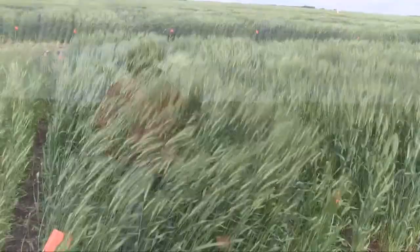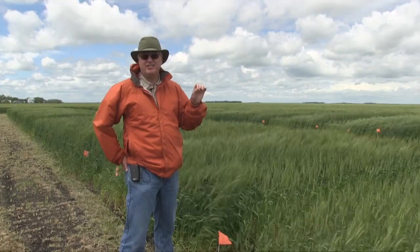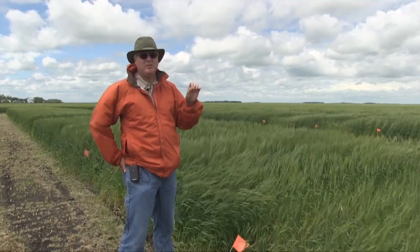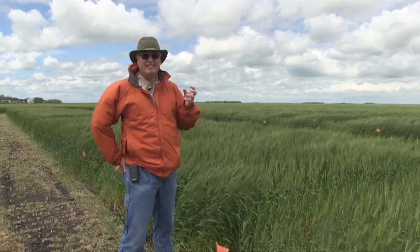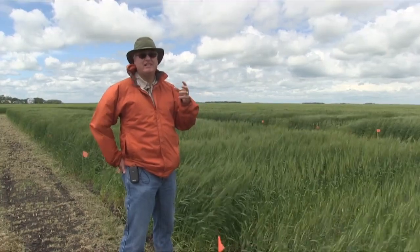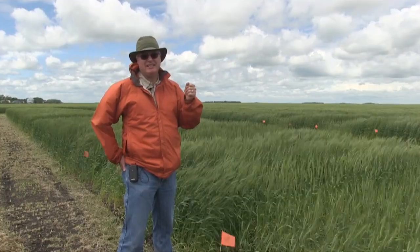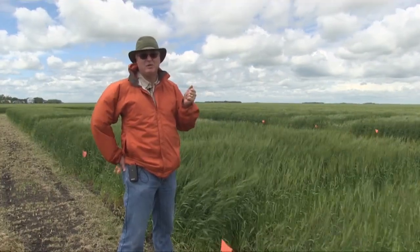There was some pilot scale work last year that John Heard did with the crop diversification centers in Manitoba. We're in the first full year of what I would call detailed intensive studies. We've got another year next year. We'll be sharing our interim results sometime this winter, but it'll really be a year and a half from now before we have something that I would regard as more reliable or definite.